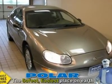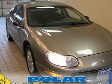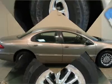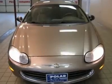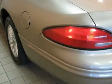All the right ingredients. Isn't it time you got rid of that old clunker and got behind the wheel of this great 2000 Chrysler Concorde? Chrysler engineers designed this car with a wide array of drivers in mind, so it's game for anything. It's loaded with some really nice amenities such as Quick Order Package 24F. Polar is the safest, easiest place on earth to buy a vehicle. No kidding!